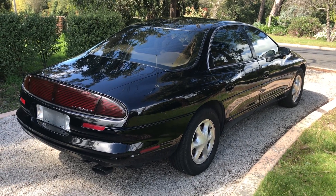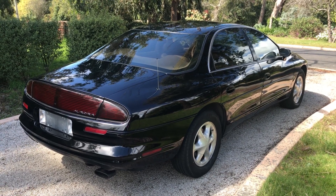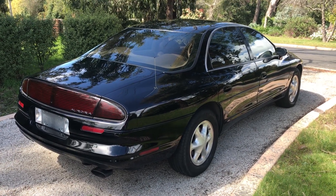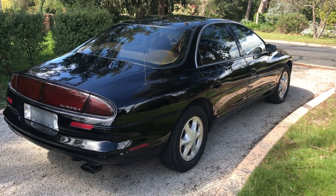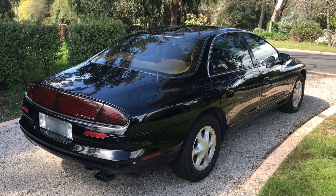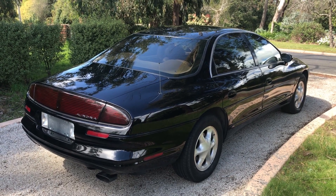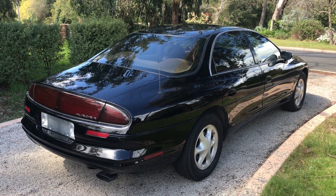Here's my 1996 Oldsmobile Aurora. The Aurora was the top-of-the-line model and one of the last cars from the Oldsmobile division before General Motors closed it down, which was a real shame given that it was one of the oldest car companies in the United States, having started by Ransom E. Olds in the late 1800s.